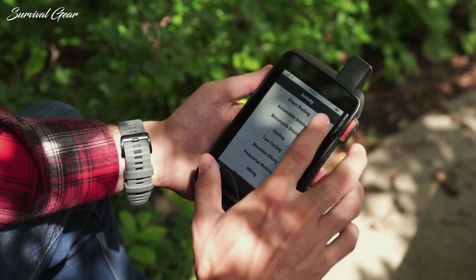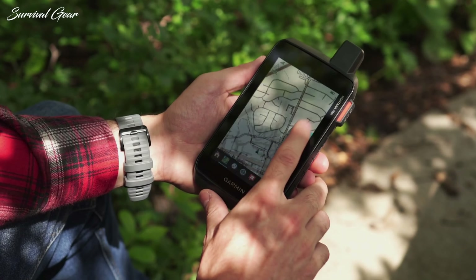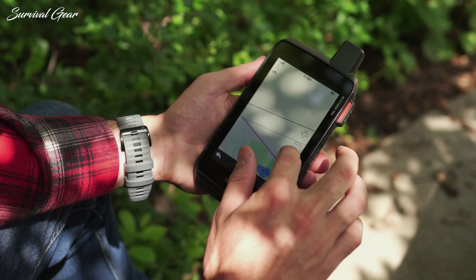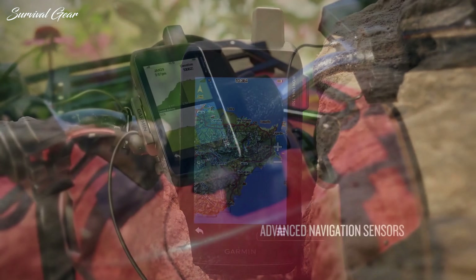Whether deep in the backcountry or on open water, proper navigation is a must. And for route-finding, recording tracks, or finding a geocache, there is no more durable and long-lasting navigator than a handheld GPS.